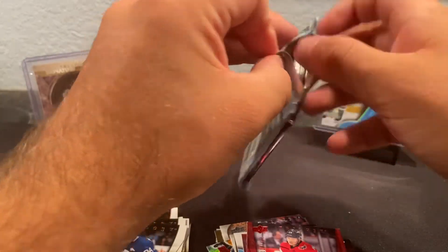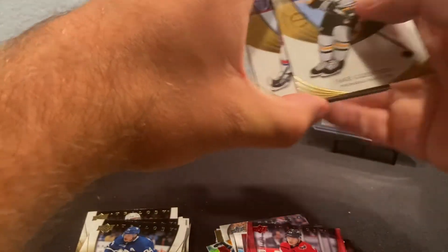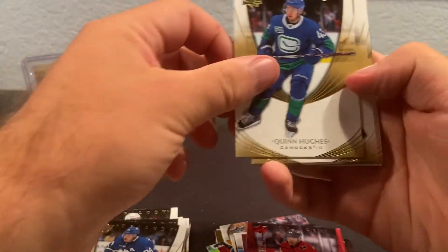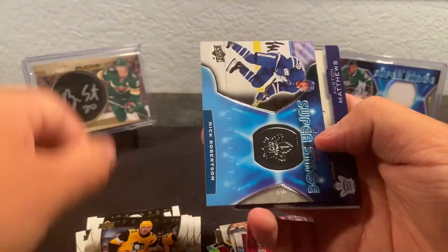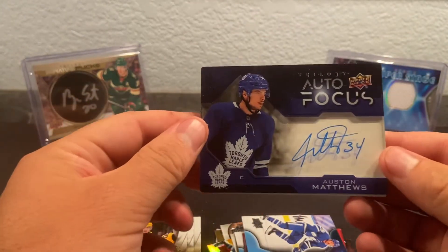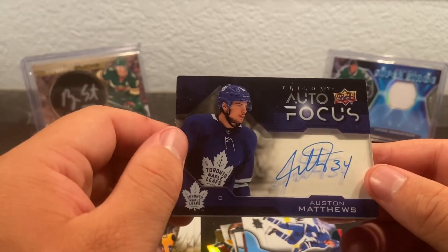Last pack — ooh, we have one of those clear cards. Okay, I haven't pulled one of these yet. We got Quinn Hughes, Jake Guenzell, Artemi Panarin, and Evgeni Malkin. Wow okay — and sheesh, this is my second Austin Matthews autograph, look at that. Acetate Austin Matthews autograph — big last pack mojo!